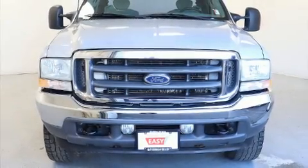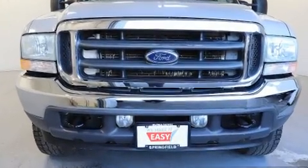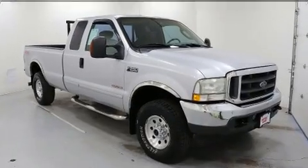The 2003 Ford F-250. Top features include a split folding rear seat, a tachometer, variably intermittent wipers, a rear step bumper, and more.